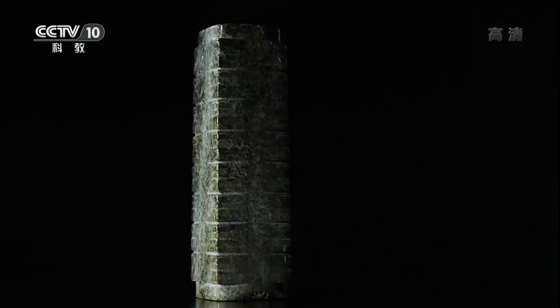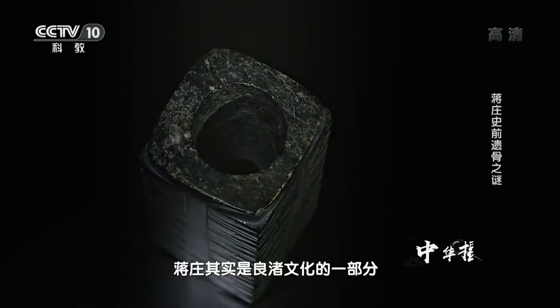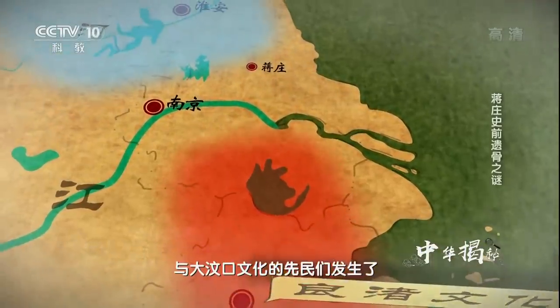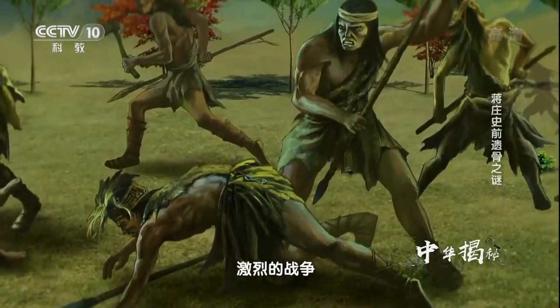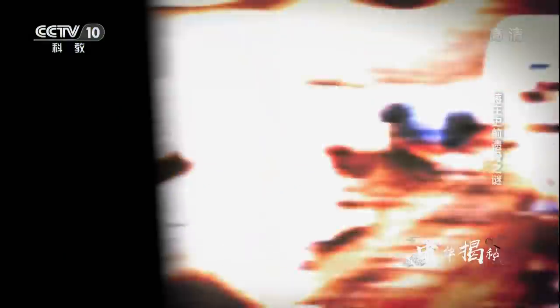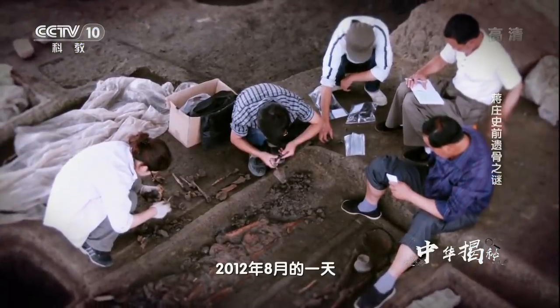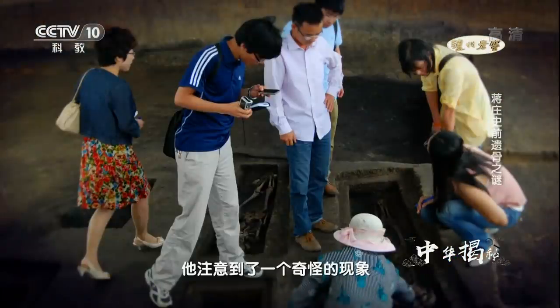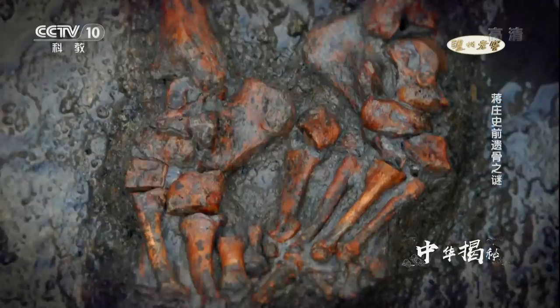专家们根据出土的玉琮推断，蒋庄其实是良渚文化的一部分。良渚文化在向北扩张的过程中，与大汶口文化的先民们发生了激烈的战争。2012年8月，负责蒋庄遗址发掘的考古领队甘辉元正在对二次葬进行统计，突然注意到一个奇怪的现象：蒋庄的墓葬中，早期都是一次葬，二次葬都出现于中晚期。